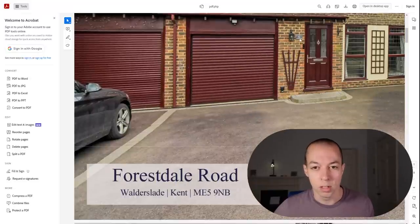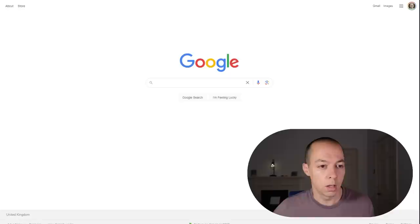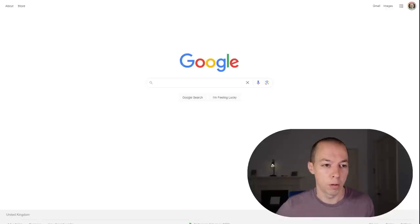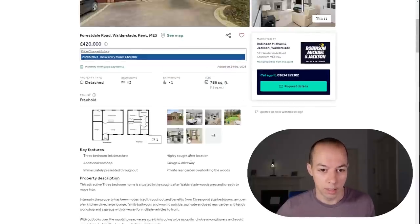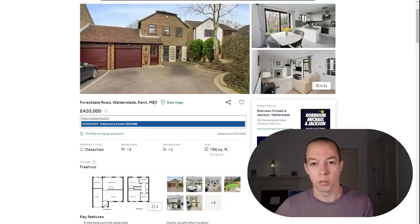Now we know this is number six and we know the postcode. If you couldn't find the house number, you can go onto Street View and look it up that way. If you can't find the postcode, go to Google — you already know the name of the road, and often you'll know the first half of the postcode as it's listed at the top of the listing. So we know it's ME5, so if we put ME5 in with Forrestdale Road, we should get the rest of the postcode.